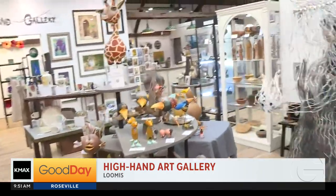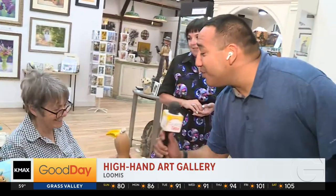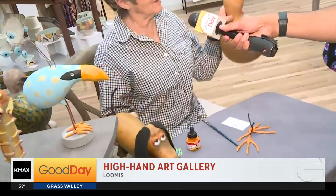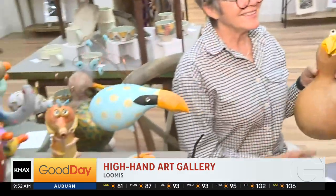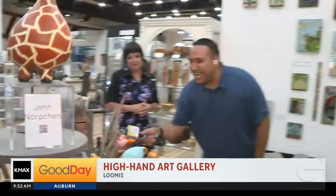Let's first meet this wonderful lady right here. Hi, what's your name? My name is Jen Norbshan. And you do gourd art? Yes, I do. This is just some of my samples here — my dogs — and I'm working on this piece right now. This is fantastic and so much fun, and it's definitely one of a kind, right? It's one of a kind.